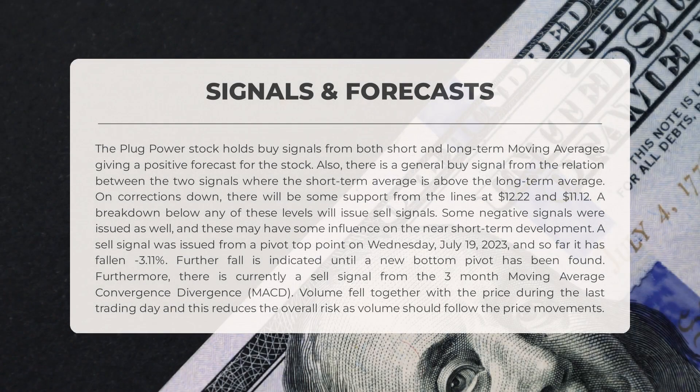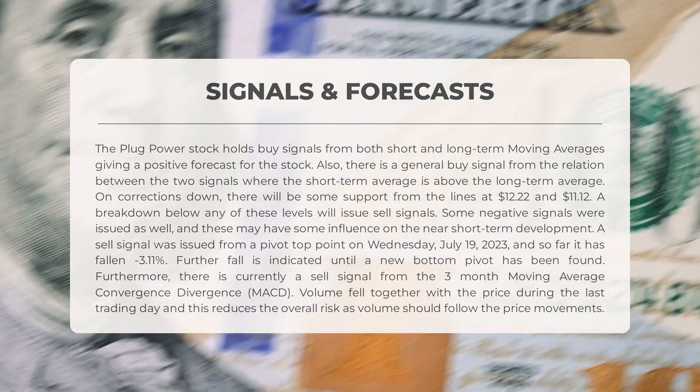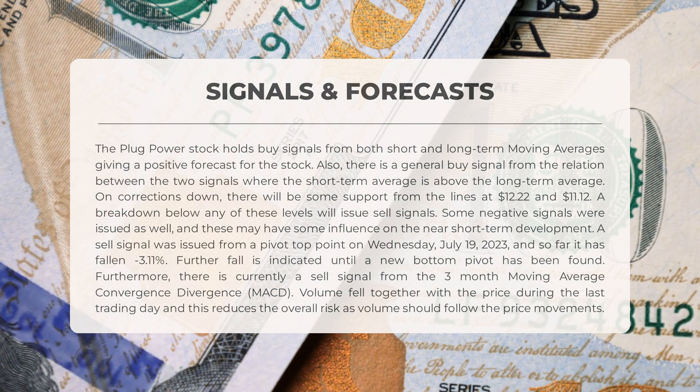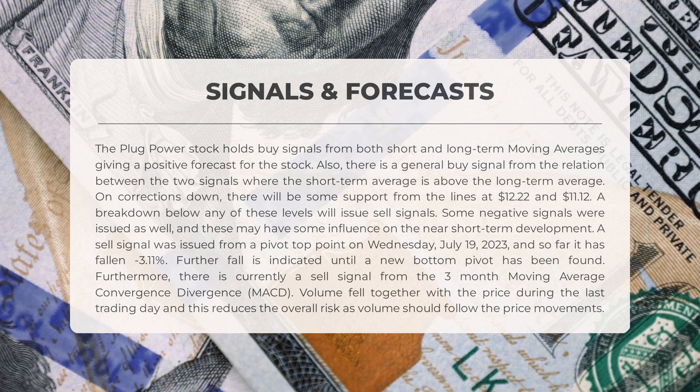The following signals have been identified for Plug Power. The stock holds buy signals from both short and long-term moving averages, giving a positive forecast. There is also a general buy signal from the relation between the two signals, where the short-term average is above the long-term average. On corrections down there will be some support from the lines at $12.22 and $11.12 — a breakdown below any of these levels will issue sell signals. A sell signal was issued from a pivot top point on Wednesday July 19th 2023, and so far it has fallen minus 3.11 percent. Furthermore, there is currently a sell signal from the three-month MACD. Volume fell together with the price during the last trading day, which reduces overall risk.